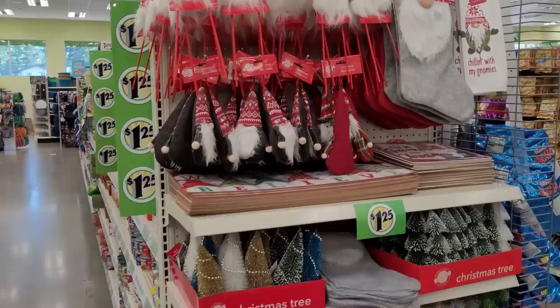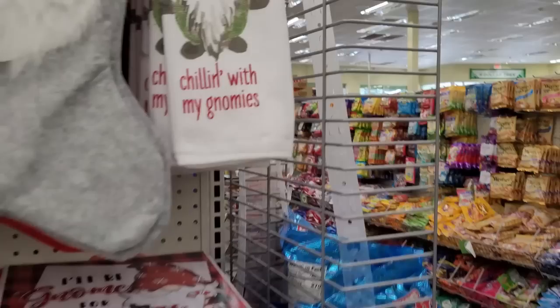Look at these dance moves — good thing we have the store to ourselves! This blew my mind: Christmas stuff already out at the Dollar Tree.